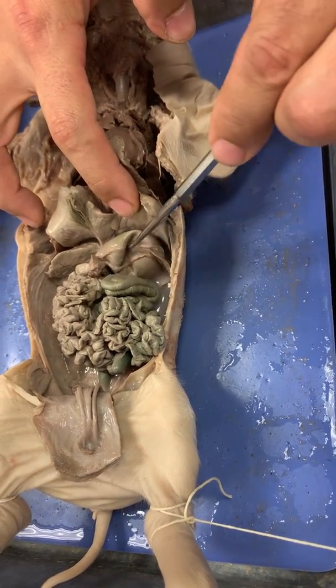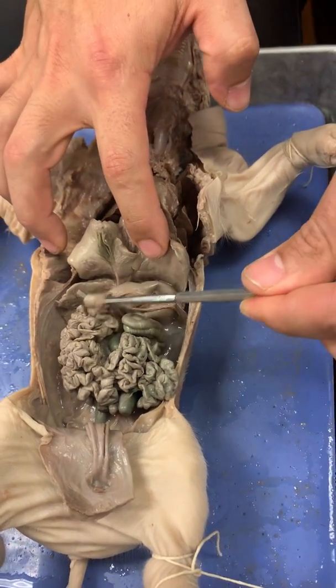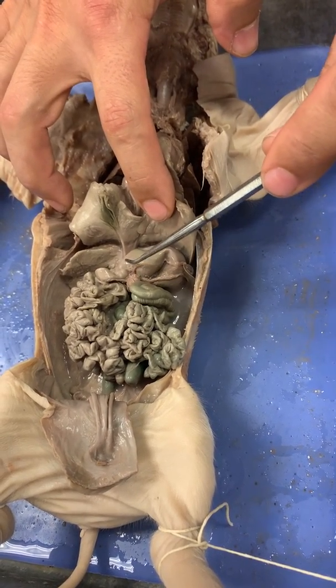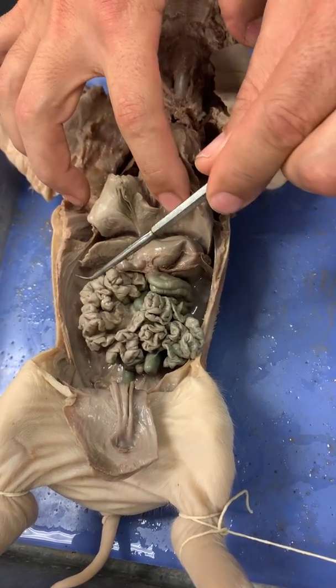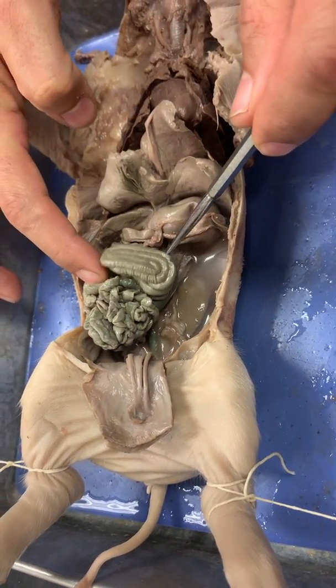This is the stomach, right here. First section of the stomach is the duodenum. Here's the duodenum. This hard piece at the end of the stomach that belongs to the stomach, that's the pyloric sphincter. Here's the small intestine. All this is the small intestine, and this darker green is the large intestine.